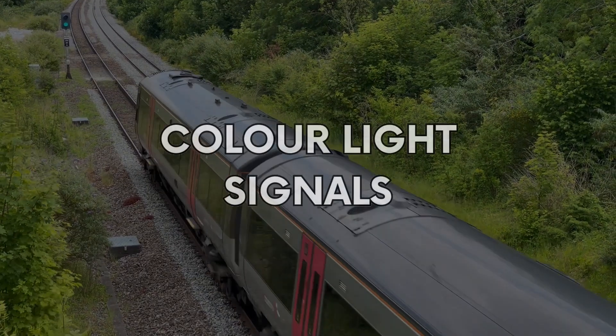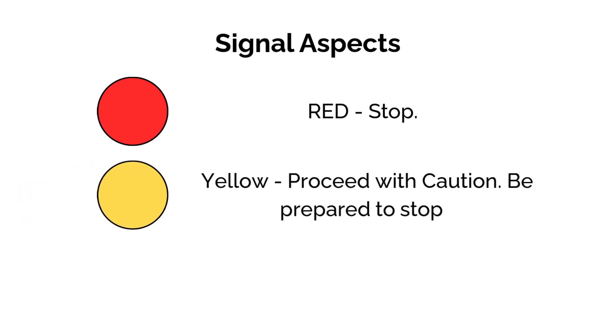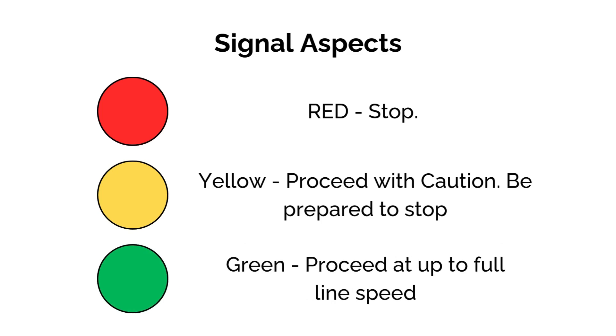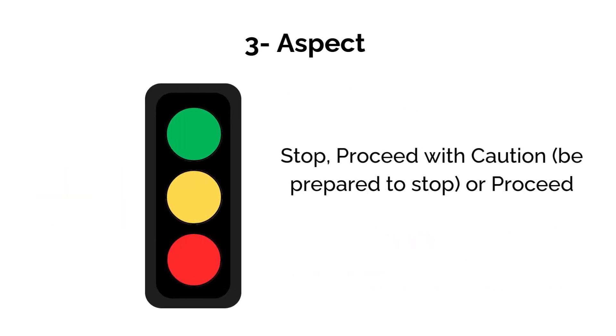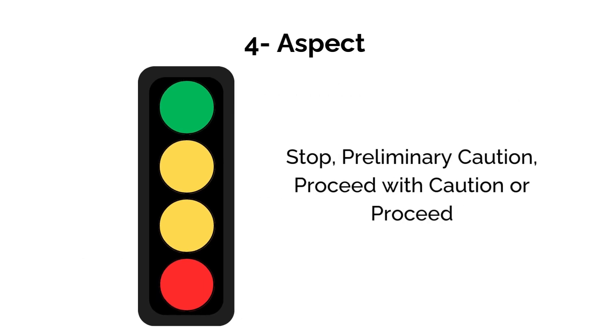Colour light signals are the modern replacement for semaphore arms. They use coloured lights — red, yellow, and green — to show the driver whether they need to stop, be prepared to stop at the next signal, or if it's safe to proceed at full line speed. These are known as aspects. There are several types: the two-aspect, just a red and a green; the three-aspect, which adds a single yellow for caution; and the four-aspect, which includes a double yellow offering even more warning distance.